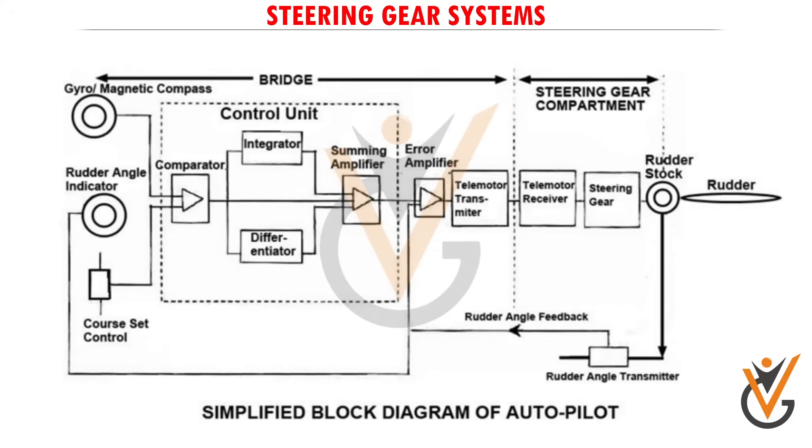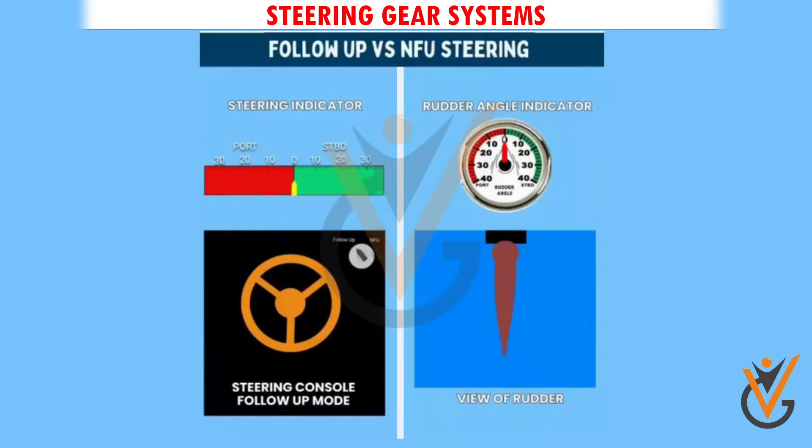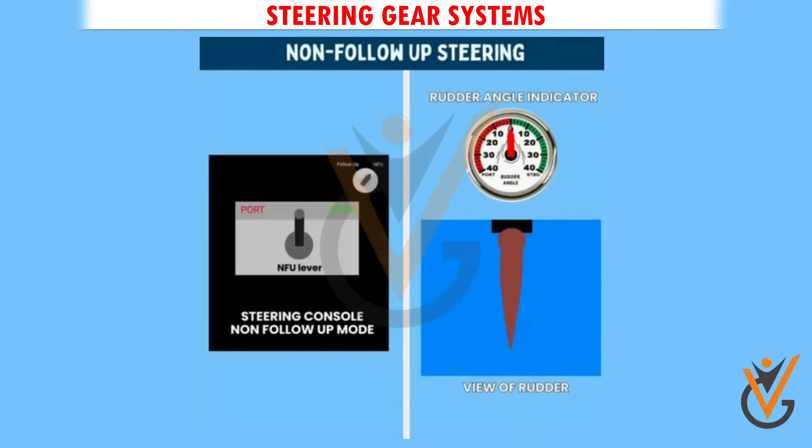This is the simplified block diagram of the autopilot system. Modern day advanced steering control consists of the following modes: Follow-up mode, NFU mode, and Non-follow-up mode.